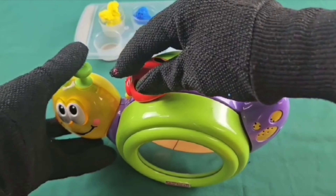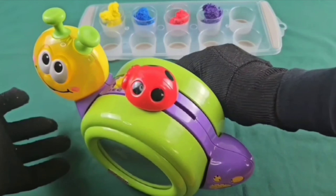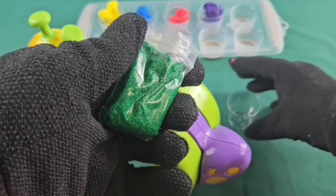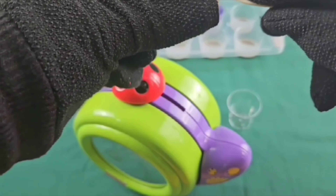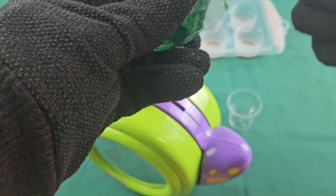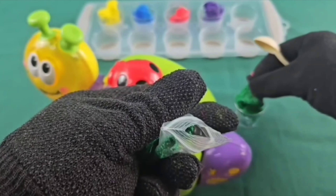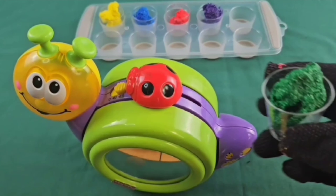Can you guess the next color? Green! We have green. One teaspoon, two teaspoons. Oop, stuck to my hand. Green!